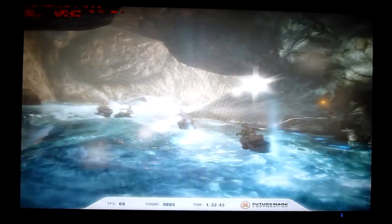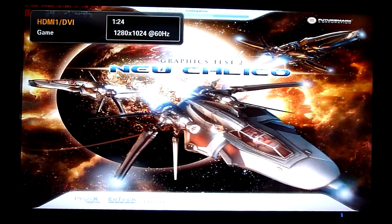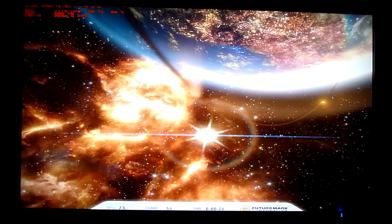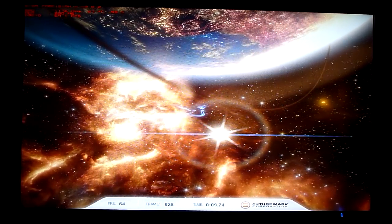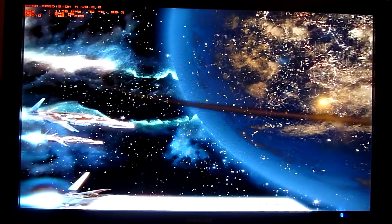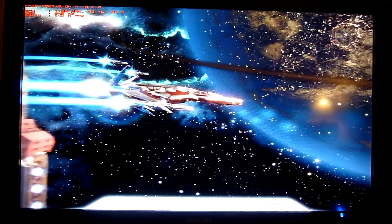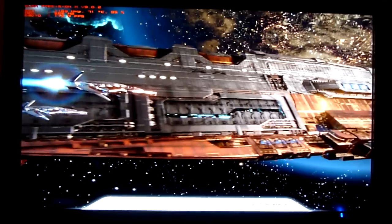It shouldn't be so in-your-face this time. This benchmark takes slightly longer than Firestrike 11. You're more than welcome to skip straight to the conclusion at the end for the performance score, but you're also welcome to watch and listen to me waffle on about nonsense and watch the benchmark running.